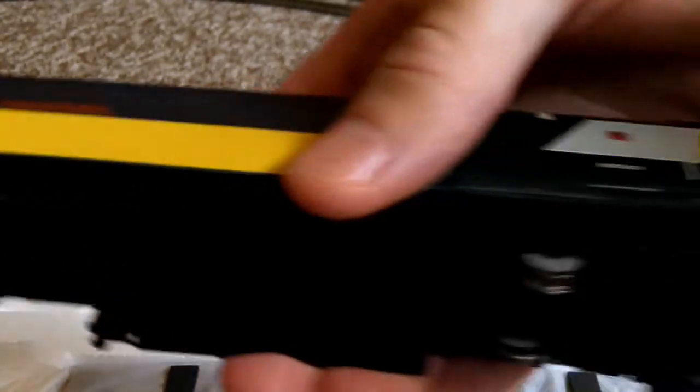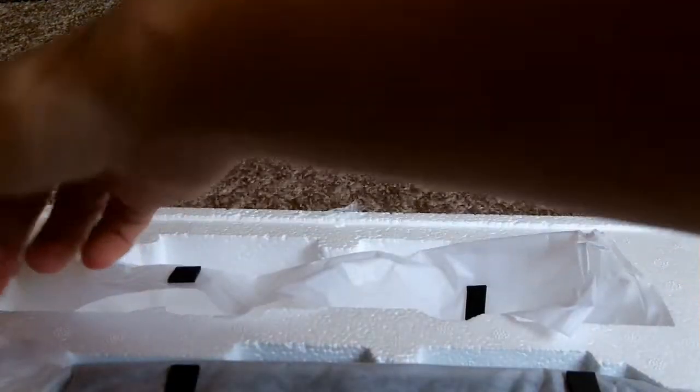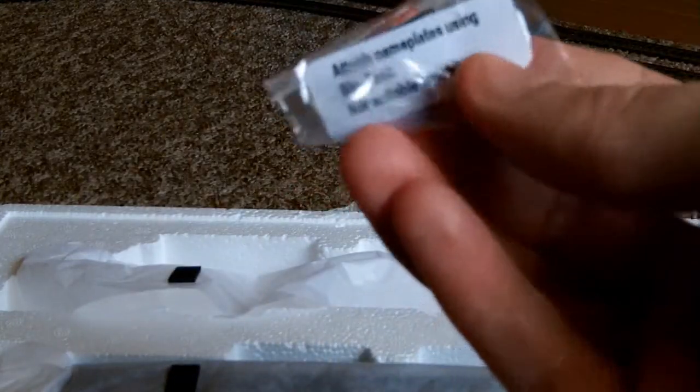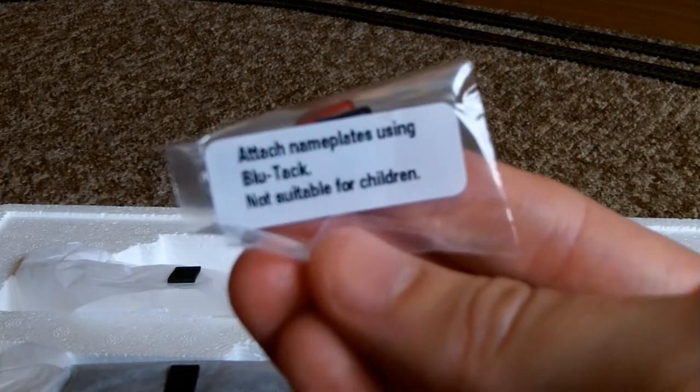They still look brilliant. But isn't she just beautiful? So the grille like that — and some good news. What's that? Oh — we have some nameplates in there. A nameplate. The nameplate's using Blu-Tack.